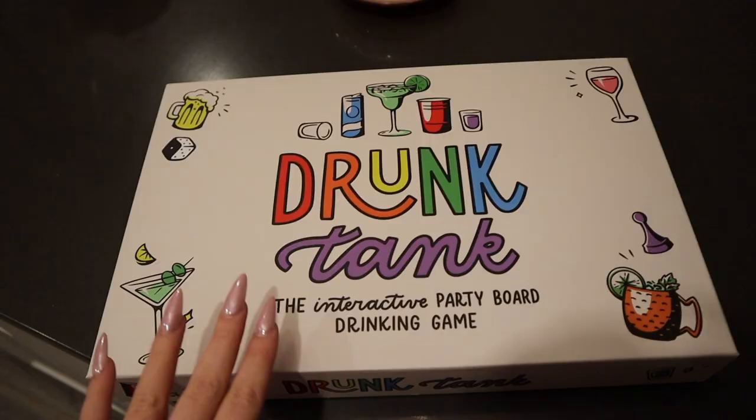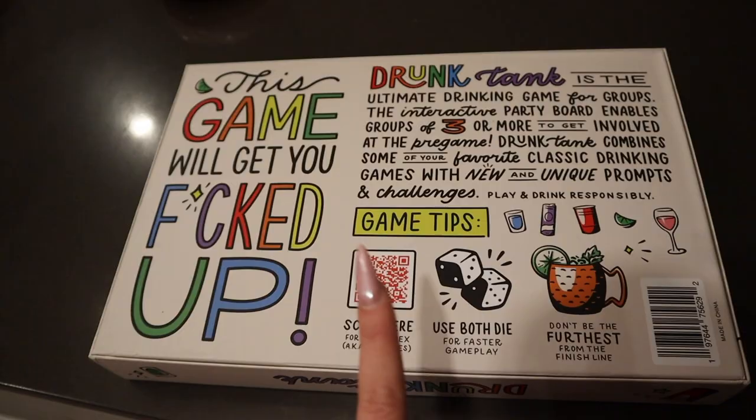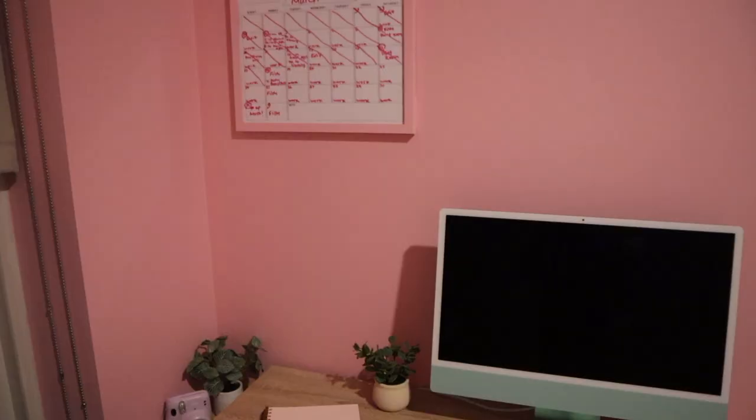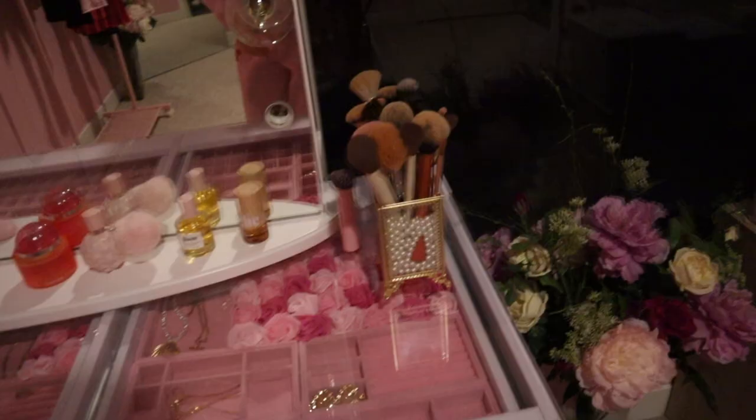Now I need to put all the groceries away and I'm not sure what I'm doing for the rest of the day — maybe hang out with friends. I also wanted to show you guys this new drinking game I got called Drunk Tank — it's an interactive party board game I saw on TikTok and it looks so fun. I finally got my calendar hung up and it's literally almost the same color as the wall, so cute. I used sticky stuff to redo the roses and I think it looks so much better. I'm gonna end the video here — thank you so much for watching and I'll see you in my next video!